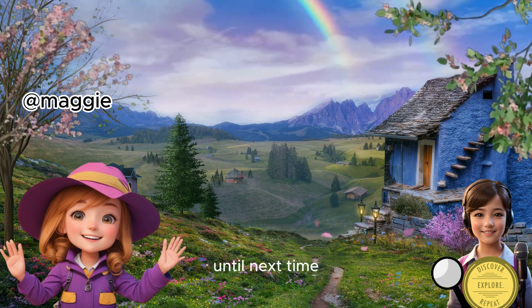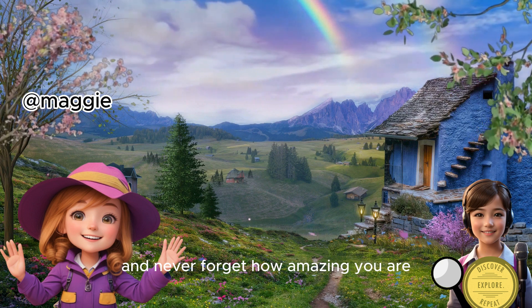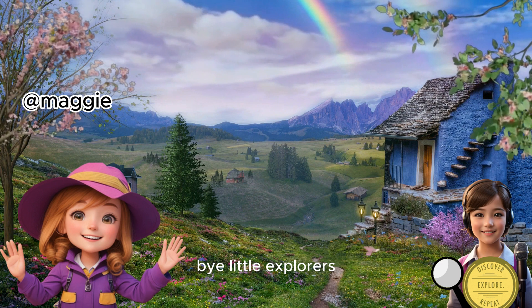Until next time, keep exploring, keep smiling, and never forget how amazing you are. This is Maggie, signing off. Bye, little explorers.